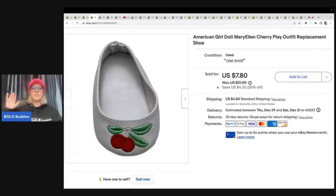The next item — would you believe it? You've heard of people selling adult shoes, like a single shoe. You guys, this is one single shoe from an American Girl doll, and I sold it for $7.80 plus shipping. So can it be done? It can be done — you can sell single doll shoes. And it sold super fast.